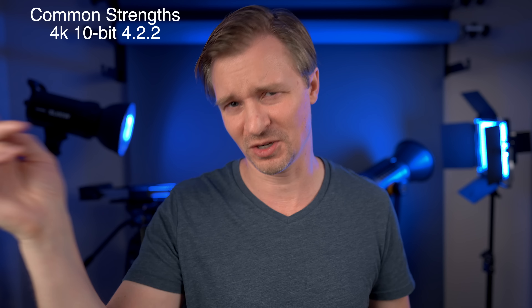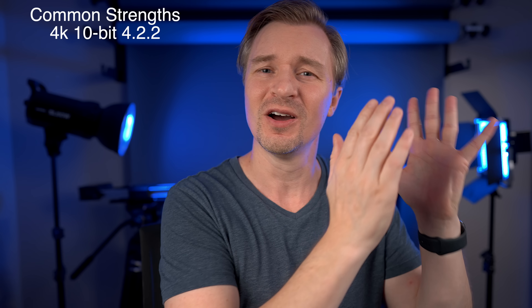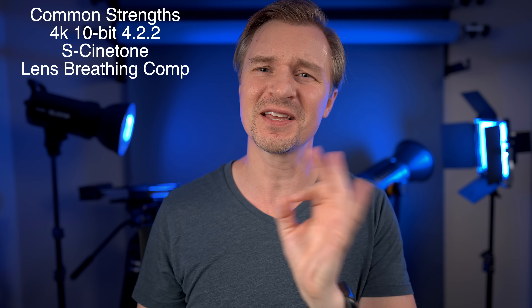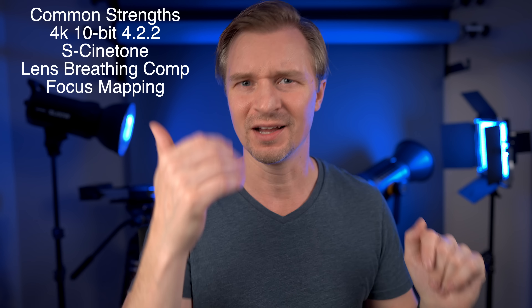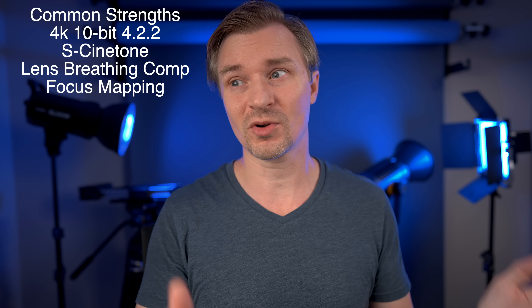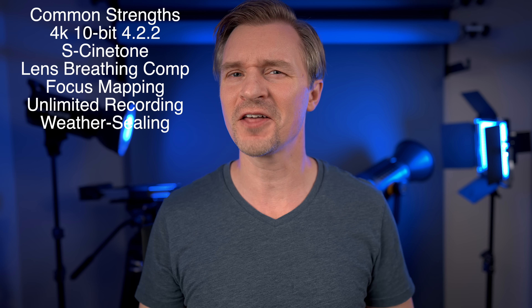These cameras have a lot in common. Number one is the value — they are both fantastic values, which is exactly why I am buying both. They both do 4K at 10-bit 422 up to 60, and in fact one of them goes to 120. They both have S-Cinetone, lens breathing compensation, focus mapping, unlimited record times, and weather sealing. You can't go wrong with either camera, but each has advantages over the other.